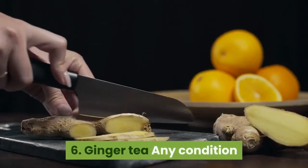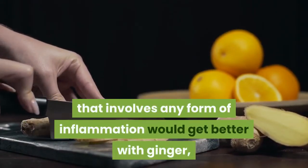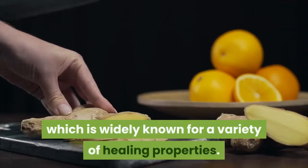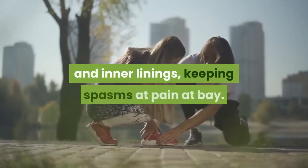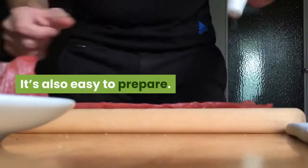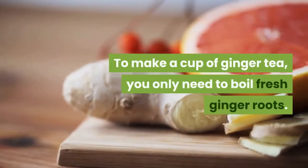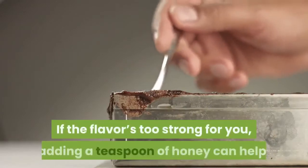6. Ginger tea. Any condition that involves any form of inflammation would get better with ginger, which is widely known for a variety of healing properties. Its components would help soothe inflamed muscles and inner linings, keeping spasms and pain at bay. It's also easy to prepare. To make a cup of ginger tea, you only need to boil fresh ginger roots. If the flavor's too strong for you, adding a teaspoon of honey can help.